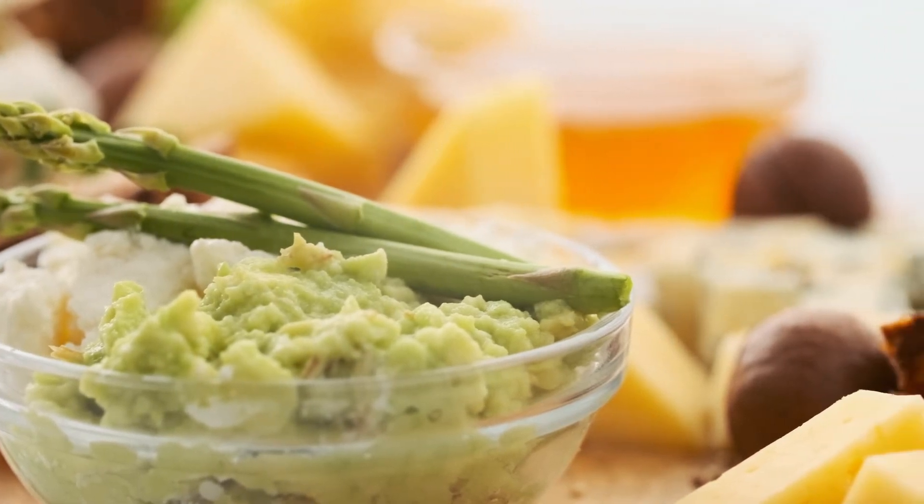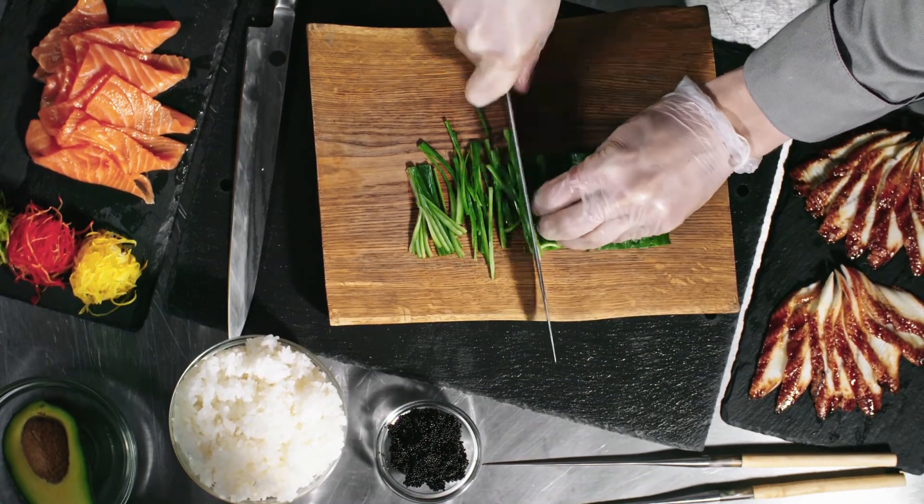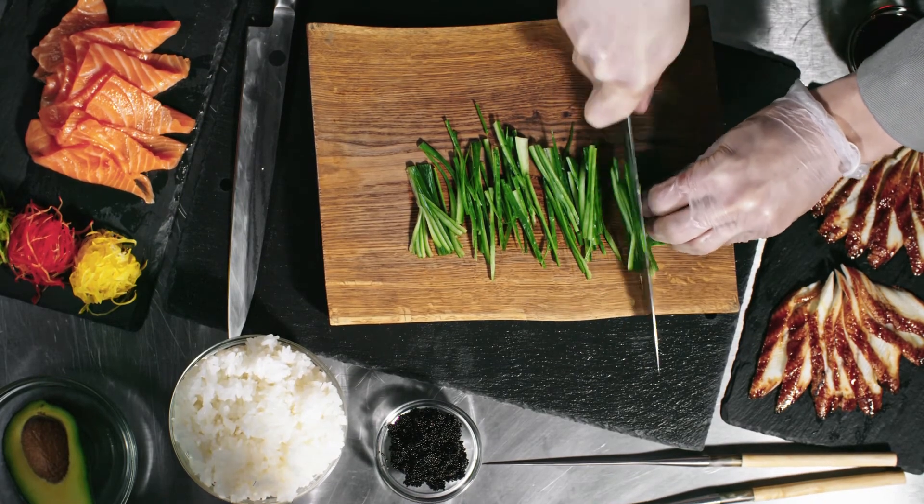21. Green Beans. 22. Mushrooms. 23. Tomatoes. 24. Cucumbers. 25. Lettuce, various types.